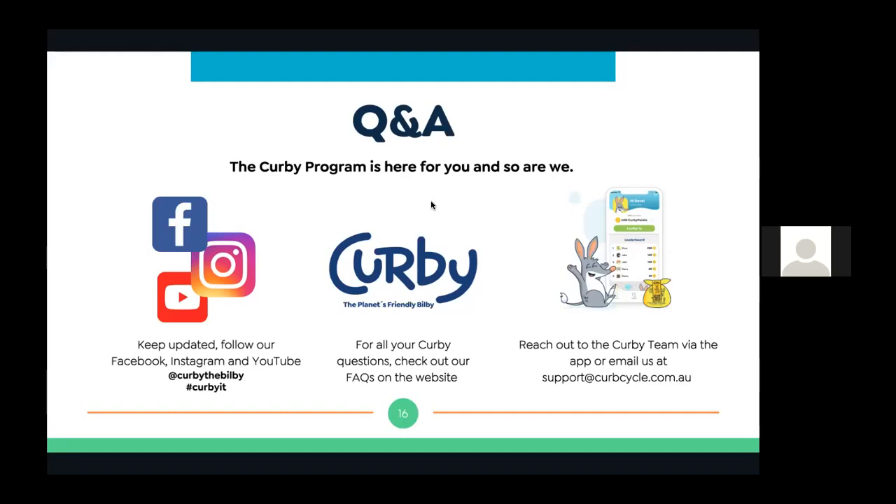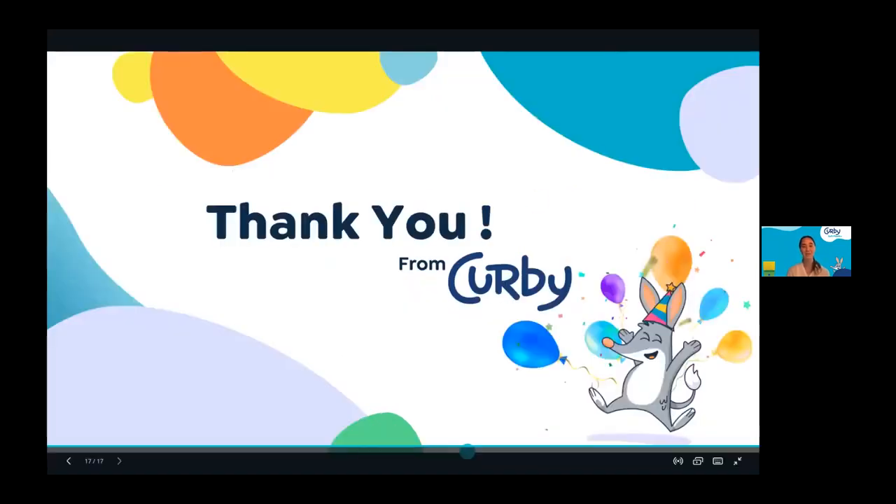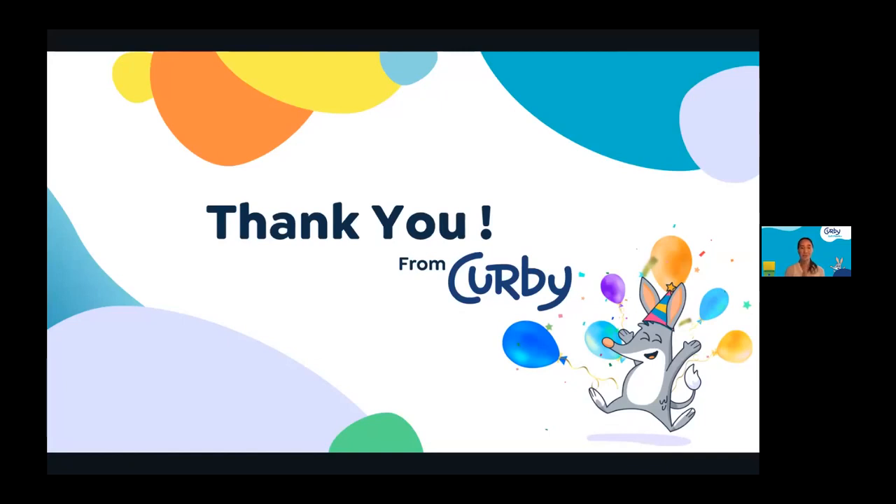That'll wrap us up for today. I want to thank everyone for participating in today's presentation. For all our existing Kirby members — thank you, you're doing an incredible job. By participating in this program, you are turning a resource that was once going straight to landfill because it was considered single-use, and turning it into a recyclable and valuable resource — just as valuable as a cardboard box or a milk bottle. To everyone attending today who aren't Kirby members, we hope you took some information away and learned a bit more about the Kirby program. If you have any questions, please reach out — we are always happy to help.